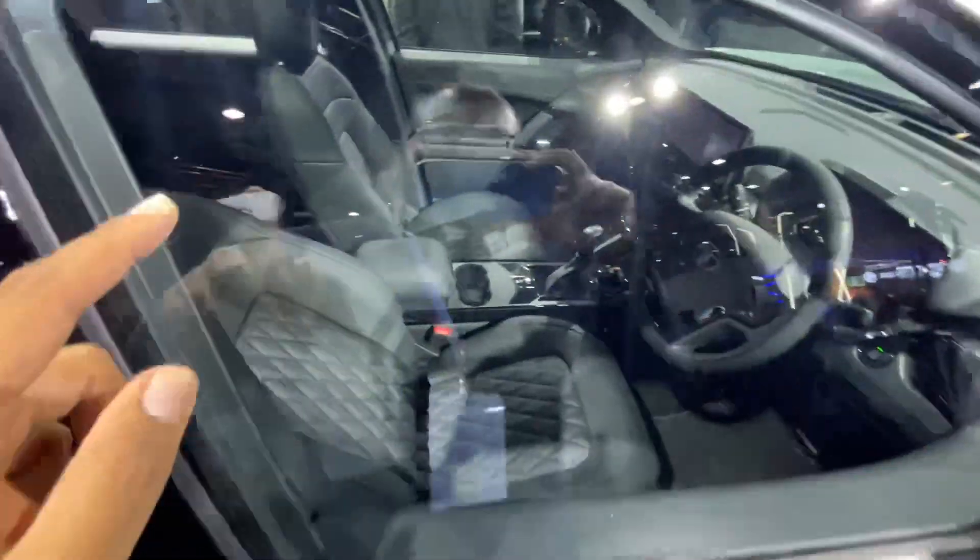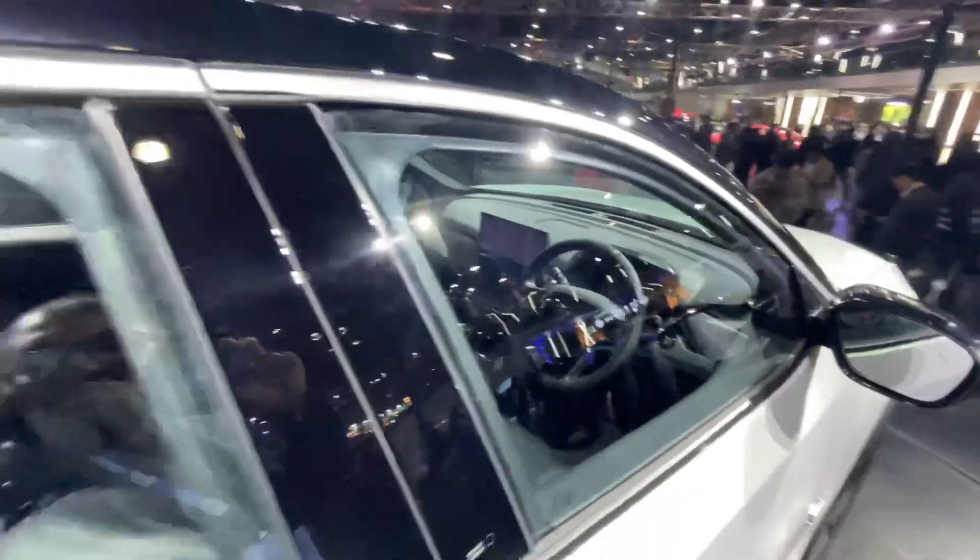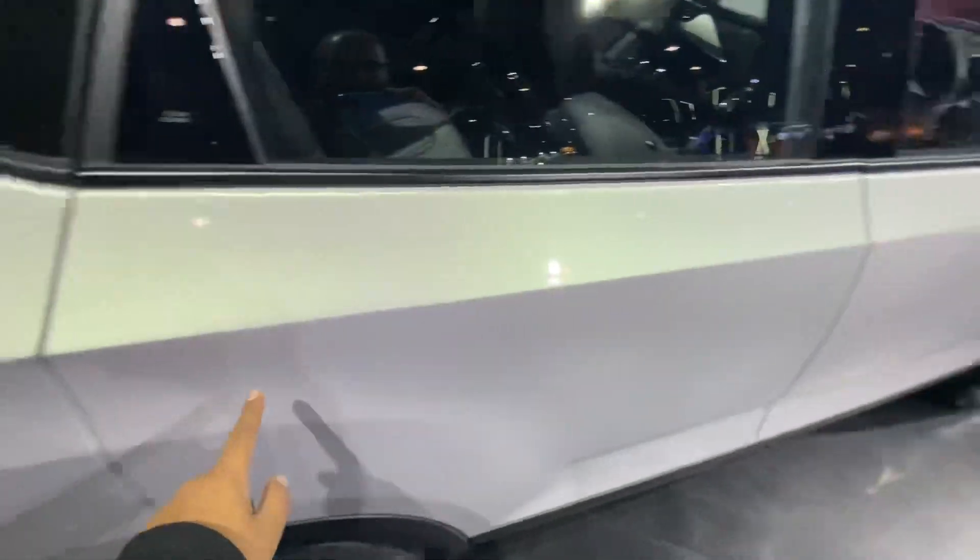Under rear-wheel drive conditions, the seats are exactly the same, the EPB is the same, and it has a gear knob. You get the standard ESP modes as well. The screen is all new — 10.25 inches in size.